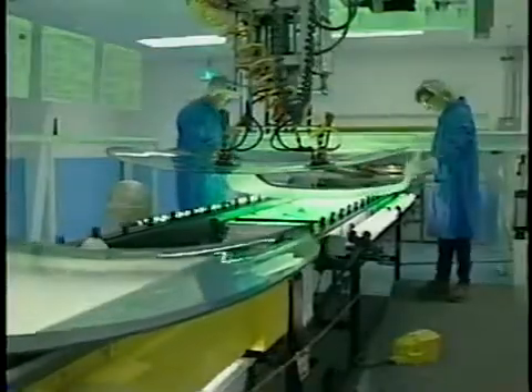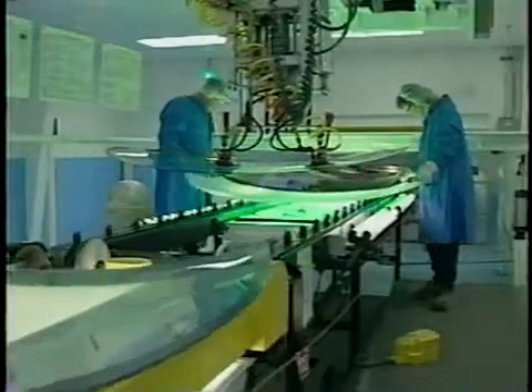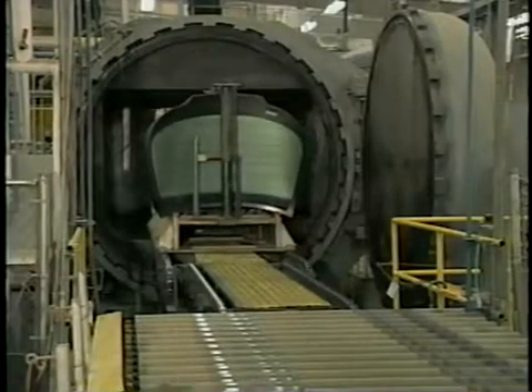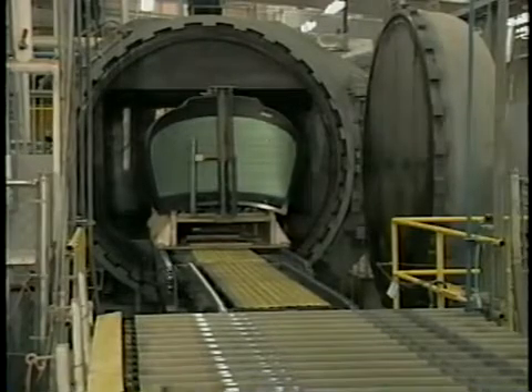After the glass cools, it travels into a climate-controlled, dust-free room. There, it is sandwiched together with a strong vinyl inner layer. The heat and pressure of an autoclave permanently bond the glass and vinyl into a single transparent windshield.